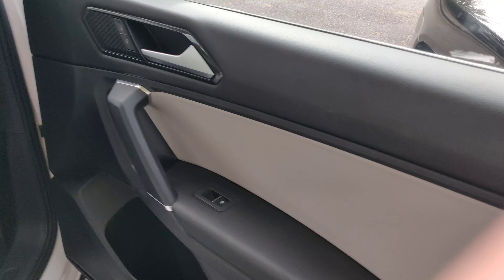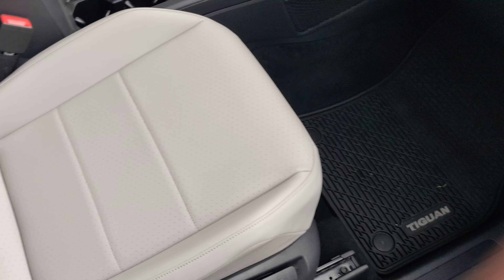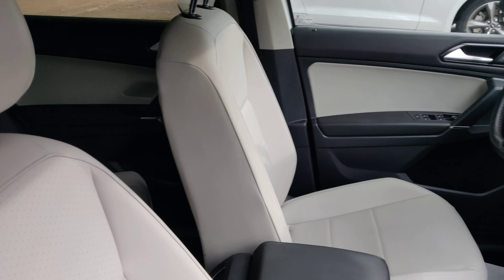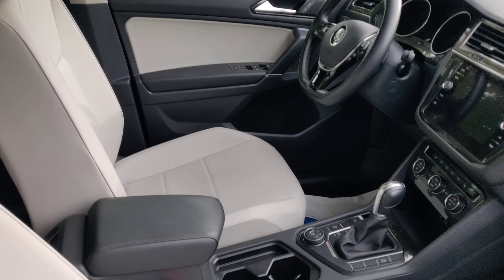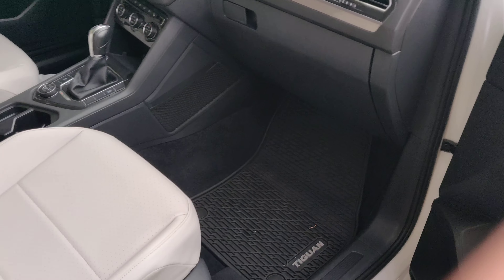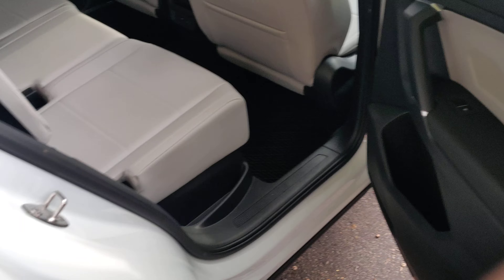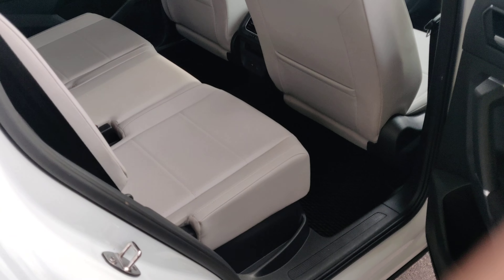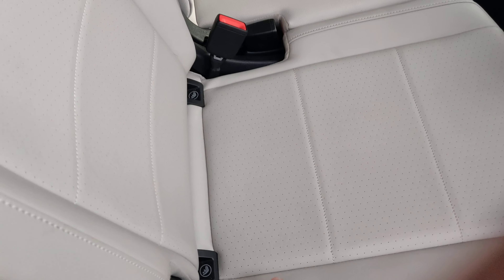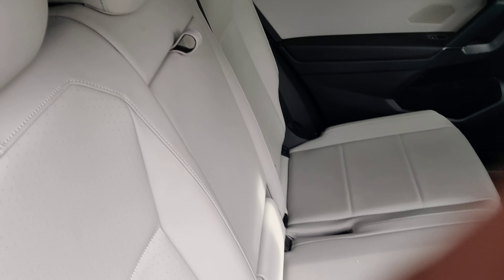The interior is in fantastic shape. There's no rips or tears, no musty odors, no stains — just absolutely beautiful condition. The two front seats are heated and you do have dual climate control as well. There's plenty of room on this vehicle and you do have the easy access latch system for car seats.